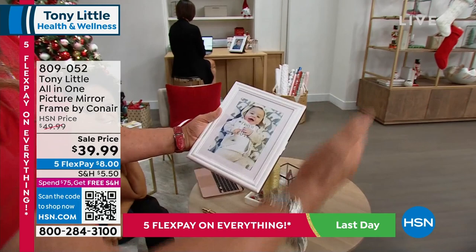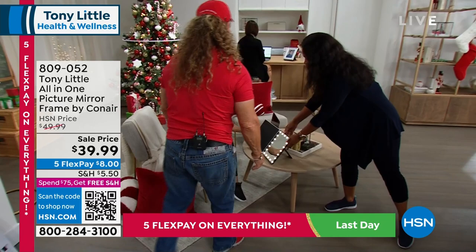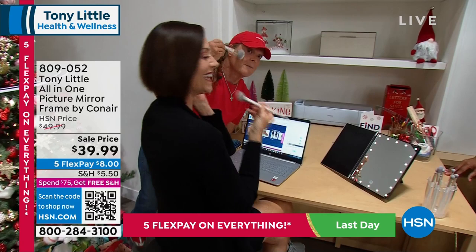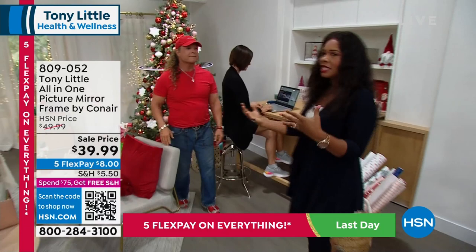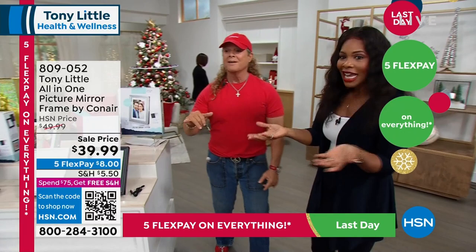You have a beautiful picture of your child right next to your computer when you're working all day, and all of a sudden you open it up and you have three different light settings. No picture frame has ever done that. This thing's for men or women — I'm a man and I developed it. At $39.95, it's ridiculous. Because you can put the picture of your favorite person in there and it's also a functional mirror, it's not often that you can find a functional gift that's also sentimental — and one of a kind.